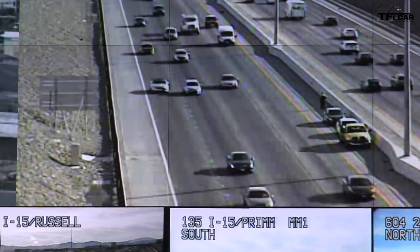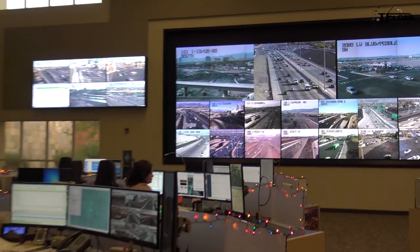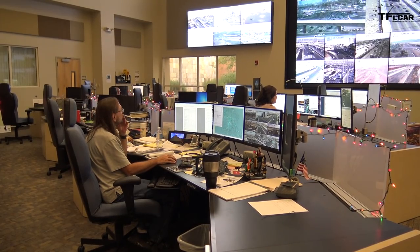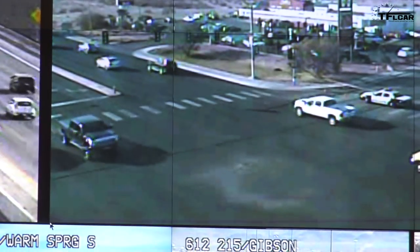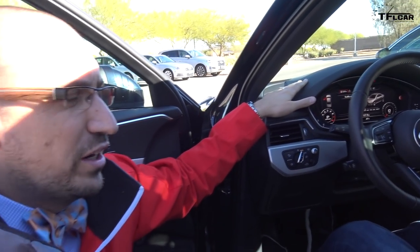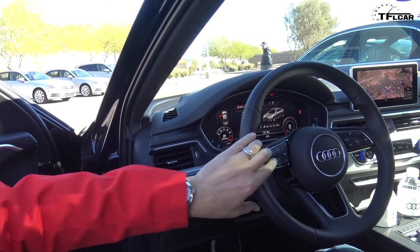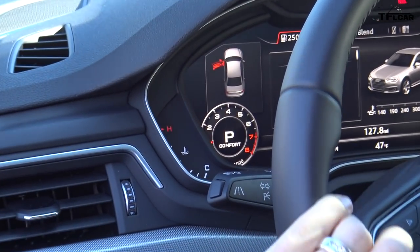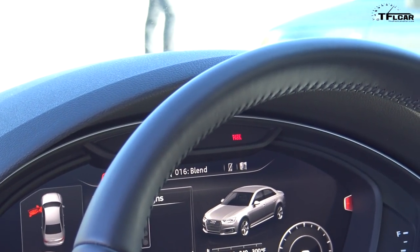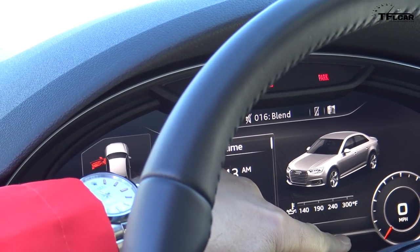Audi's Traffic Light Information is a very straightforward system working in conjunction with the city of Las Vegas. Basically you'll get a countdown timer in your new 2017 Audi that will let you know when the traffic light that you're sitting at goes from being red to being green. We have a roller knob that allows you to change the type of info, and we'll display the traffic light information in the large format as you see here.